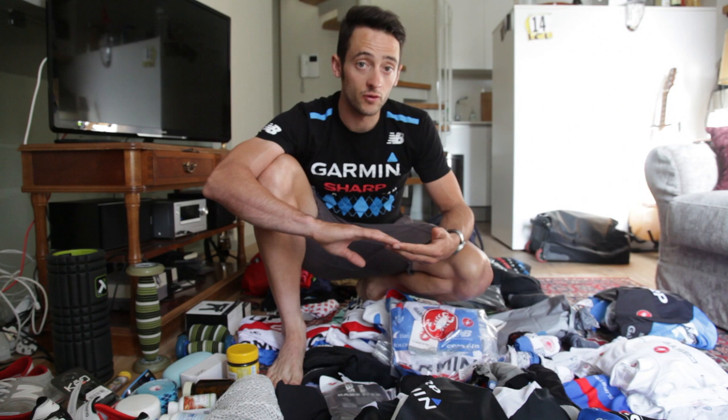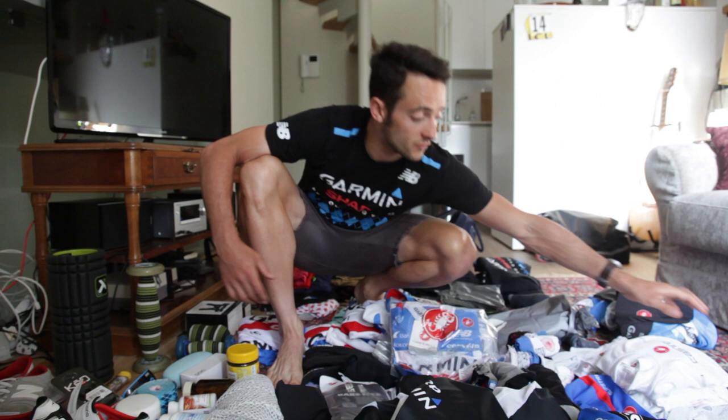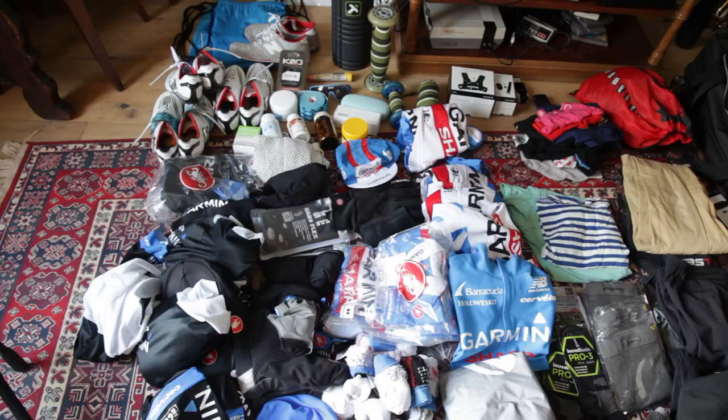We've got four different types of jersey as well for different weather conditions. Then we've got different hats and all sorts of thermal wear to keep us warm. We've got all the different types of undershirt for all the different weather — hot, cold, wet, etc. And we've got new GABA jerseys, which is pretty cool.